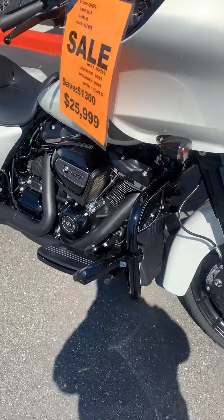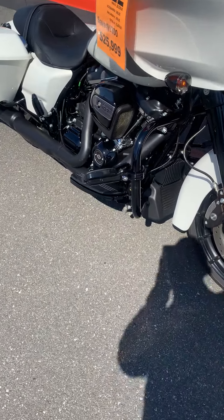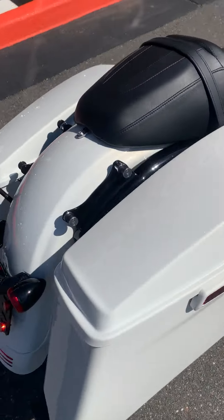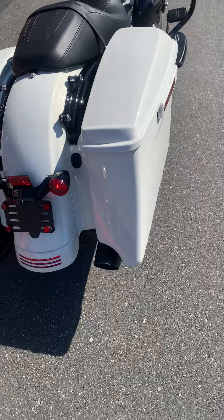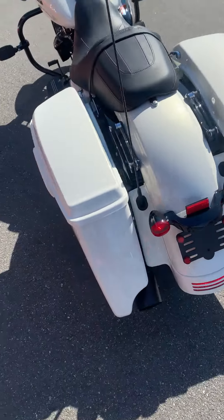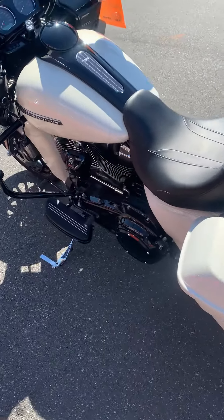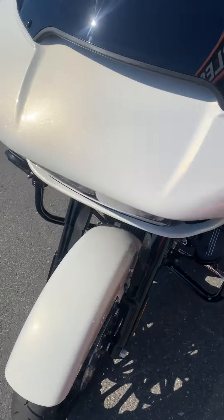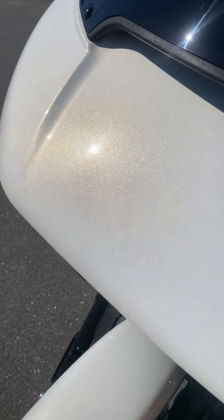It's got the 107 power plant in it, and with the exception of the highway pegs, we're looking at a pretty blank canvas here. This thing is ready for customization — still got the stock exhaust on there. You've got the Bonneville Salt Pearl color; it's really hard to see on video, but this color is amazing.